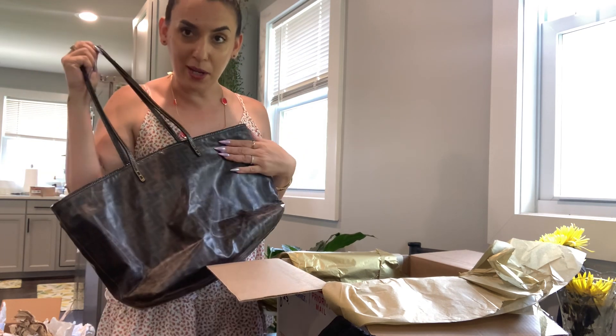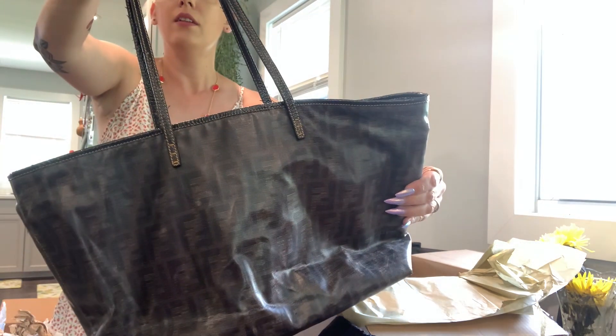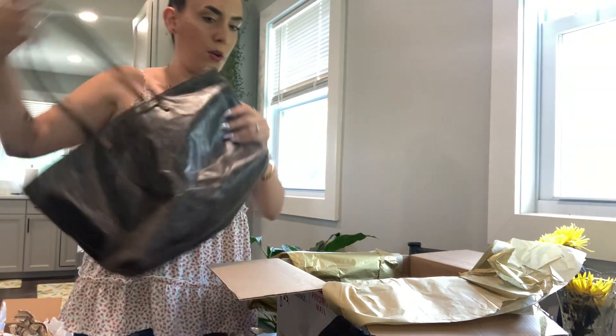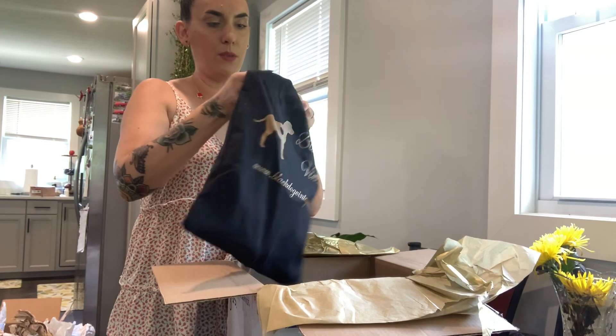I don't normally like big bags but this is a Fendi — I don't care if it's big, I'm going to get it anyway. I love it, it is awesome. Can't wait to wear that one. Next I think this is going to be the Givenchy.